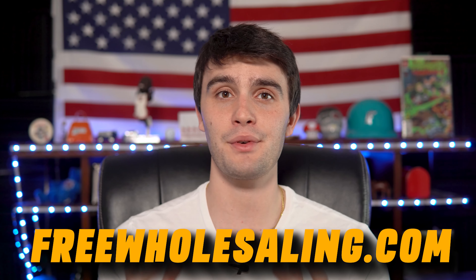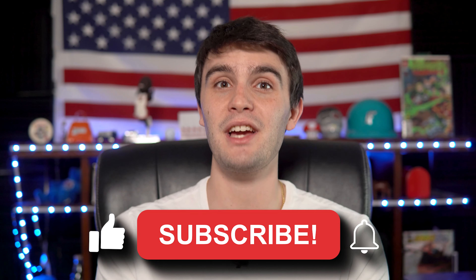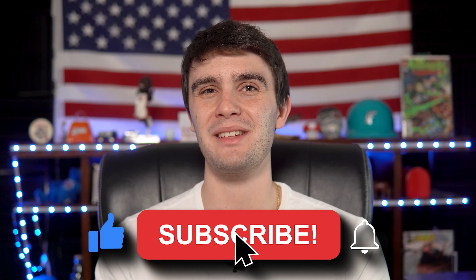This is how you save up to 50% on your marketing costs in wholesaling real estate and exactly how you can actually talk to more leads by spending less money. Make sure you go to freewholesaling.com and sign up to my free real estate wholesaling course. If you got any value from this video, make sure you smash the like button and subscribe. This is Zach, signing out. Have a blessed morning.